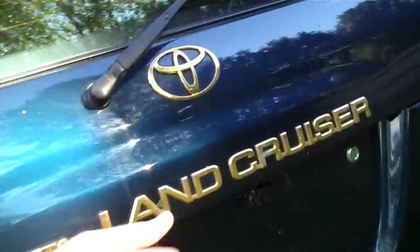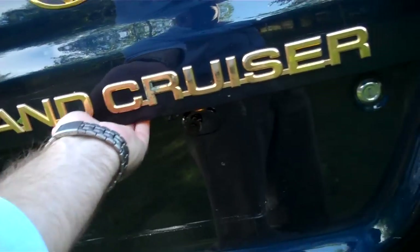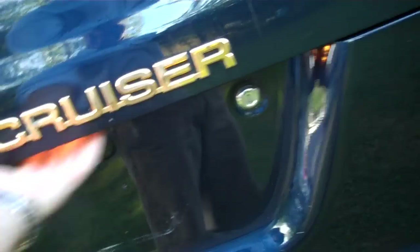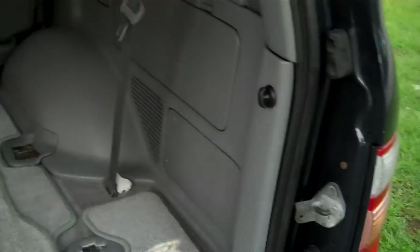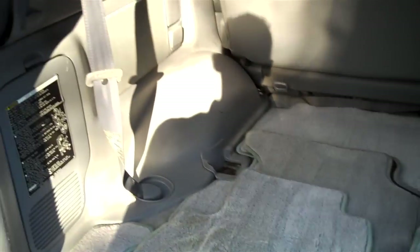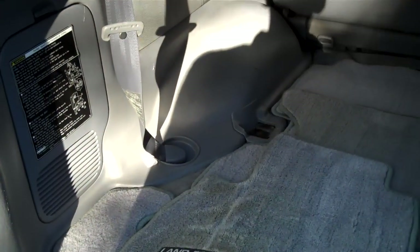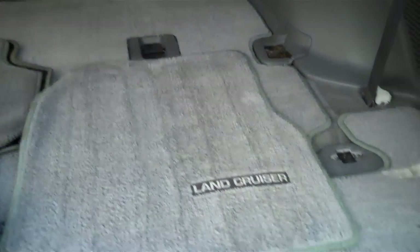Let's take a look in the rear here. This unit has no third row, but that's part of the reason why it's listed below retail price. All the original mats. No rust on the tailgate.